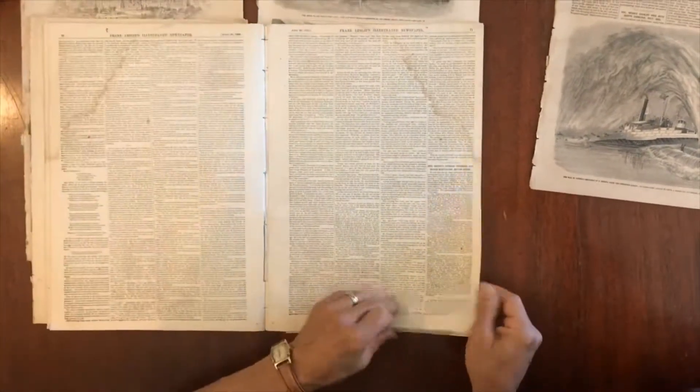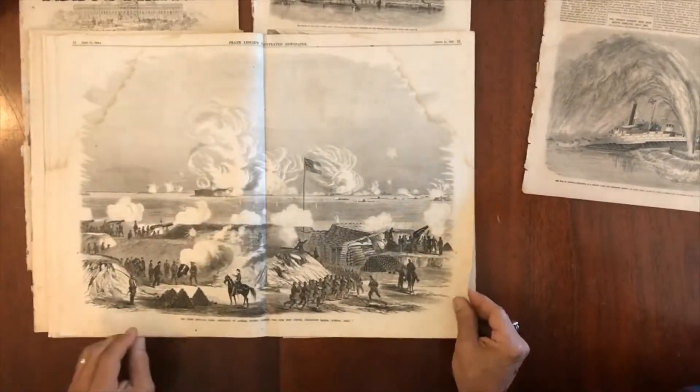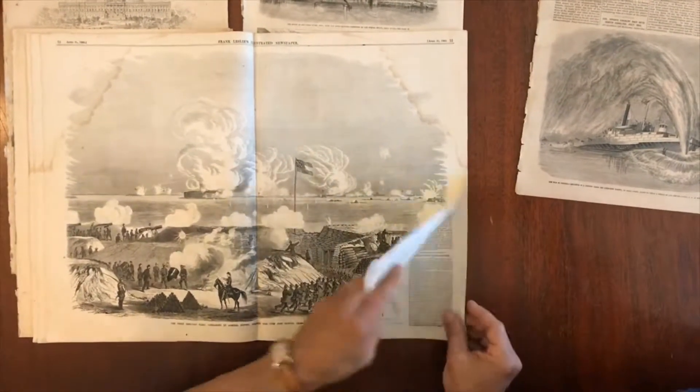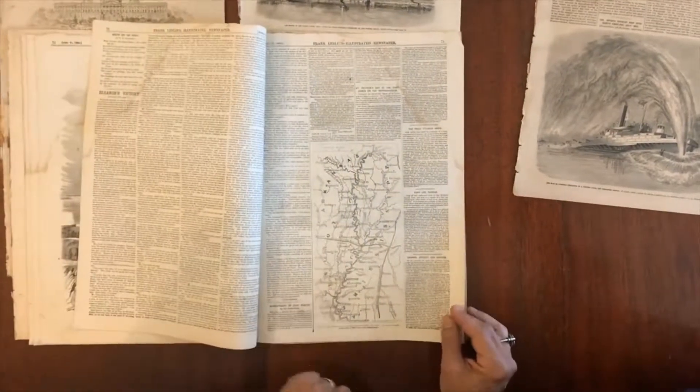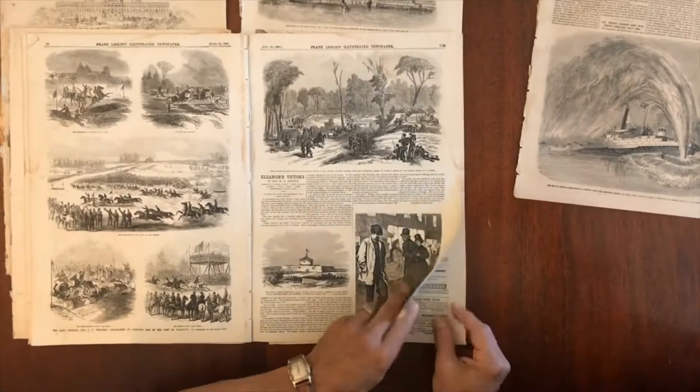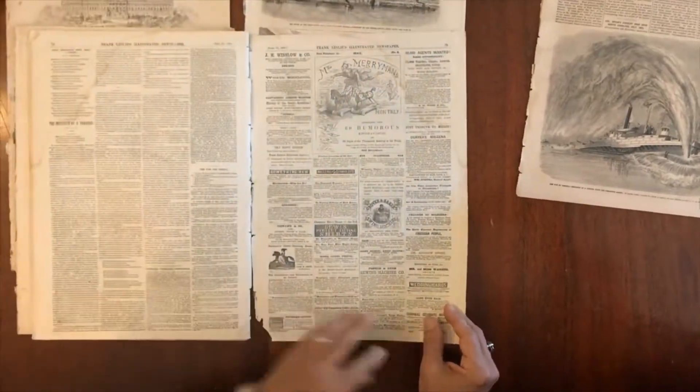This is the advance upon Charleston here. Double page of Union ironclad fleet, Fort Sumter and Charleston Harbor, firing upon it. Here's a little map of the Mississippi River area. And look at that — Irish Brigade there.